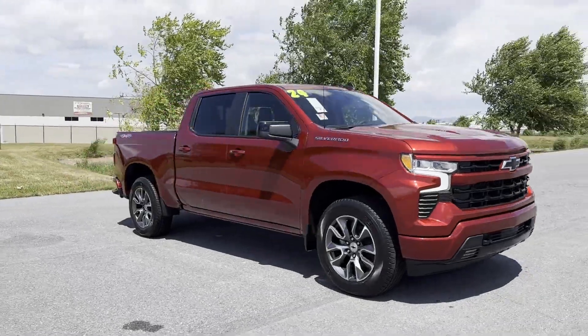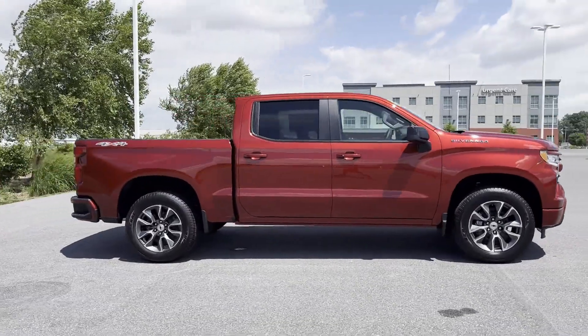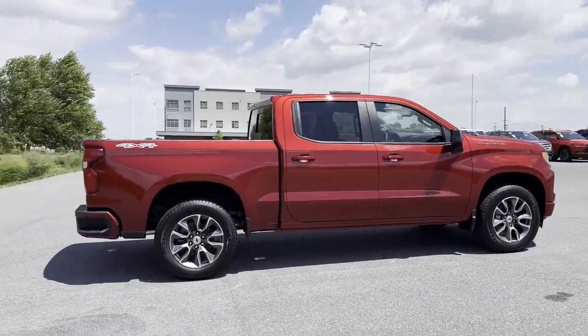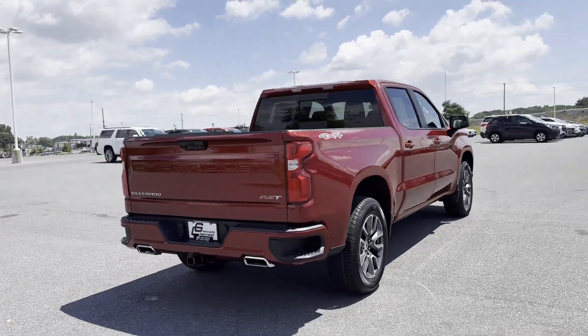2024 Chevrolet Silverado 1500. This pickup truck offers two full rows of seating for premium comfort. Find what you are looking for and more with these extra features.